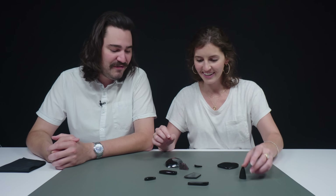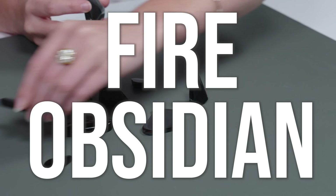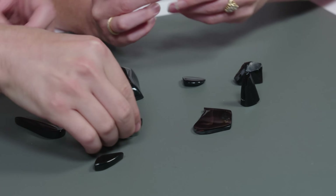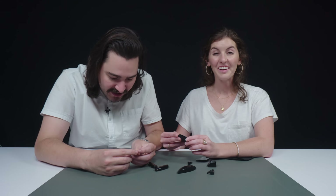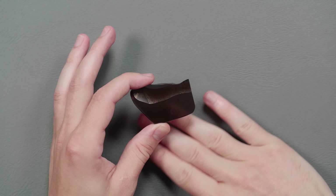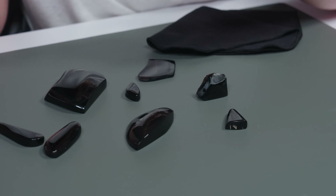Our friend Kyle from World of Rockhounds sent us these. Thank you, Kyle. This is fire obsidian. I understand why it's called that because of the fiery colors. Some are super translucent, almost transparent in parts, while other parts are more opaque.